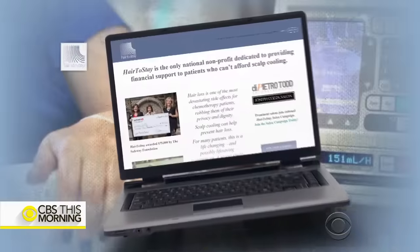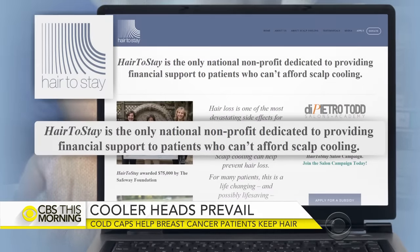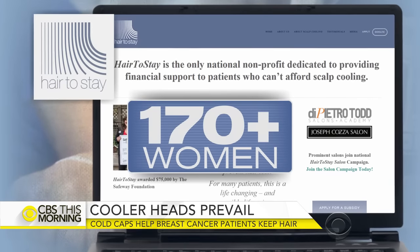But neither is reimbursed by insurance. That's why Bethany Hornthal in San Francisco helped to found Hair2Stay for women who can't afford the cold caps. Their organization has offset the cost for more than 170 women.